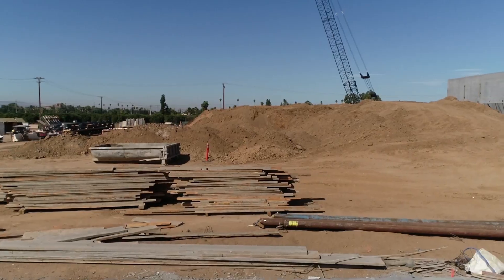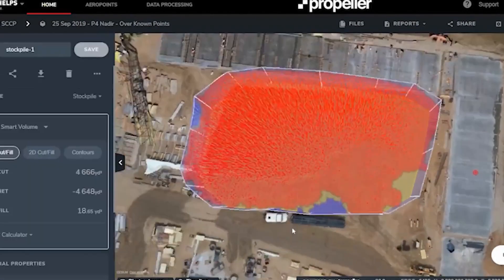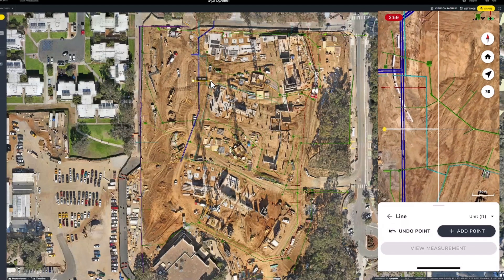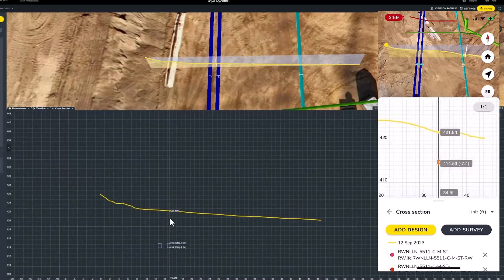We take flight with drones to monitor and share progress. We can monitor and analyze various site elements like foundations or dirt exports using aerial imagery coordinated with models. Aerial imagery is combined to create usable on-site references that we use to verify building elements are installed in the correct location.